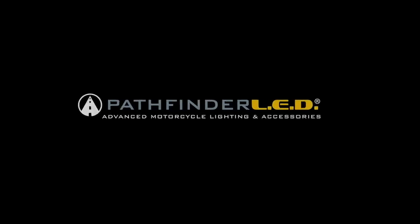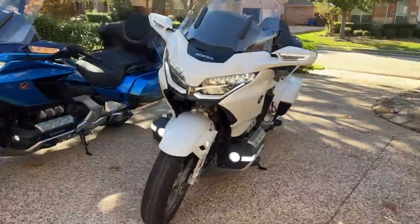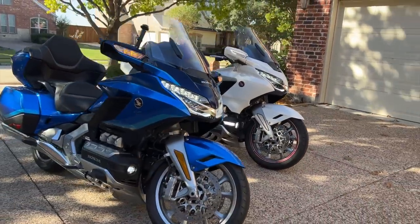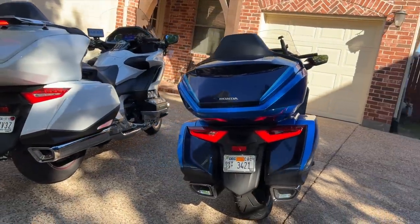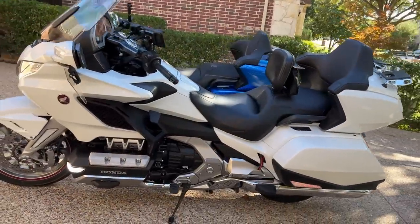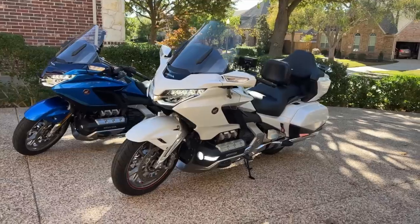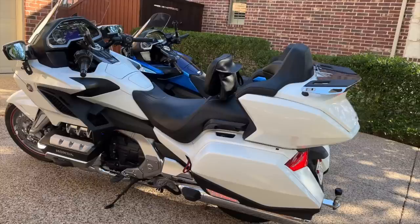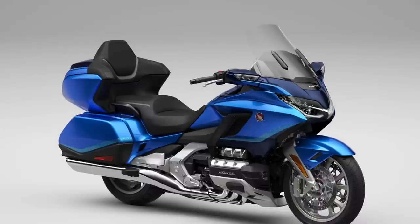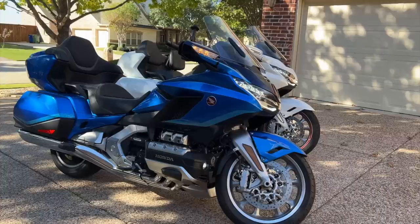This video is sponsored by Pathfinder LED. This is my 2018 Honda Goldwing Tour DCT, and next to it is the newer 2022 Honda Goldwing DCT in blue. Is it worth selling or trading my motorcycle for the newer Goldwing? Do I stick with my 2018, or do I move up to the 2022 or even the 2023 Goldwing? That is the subject of today's video.